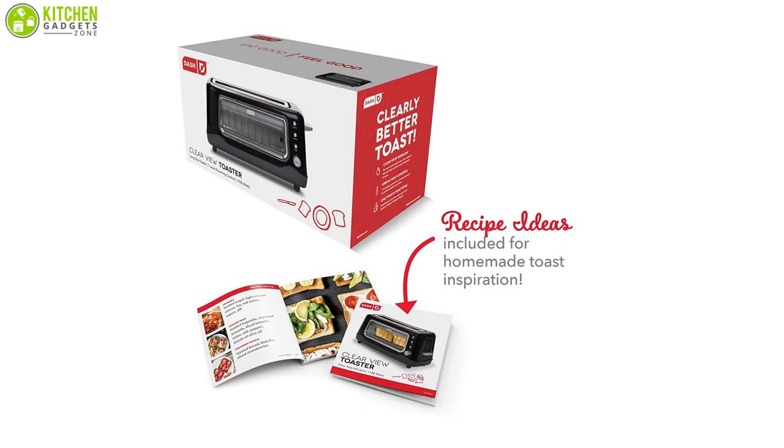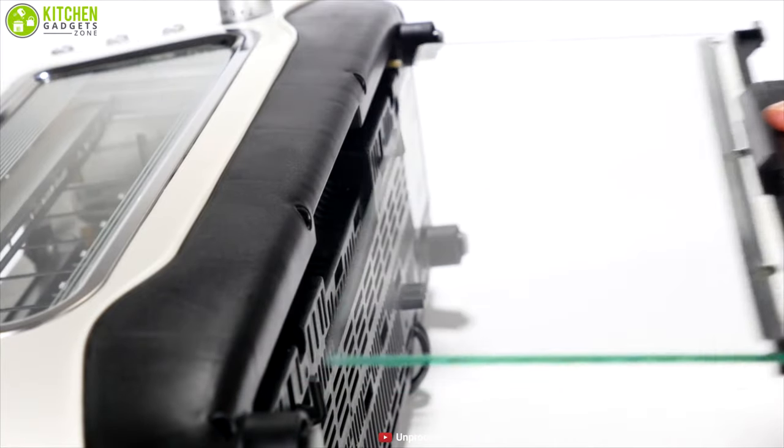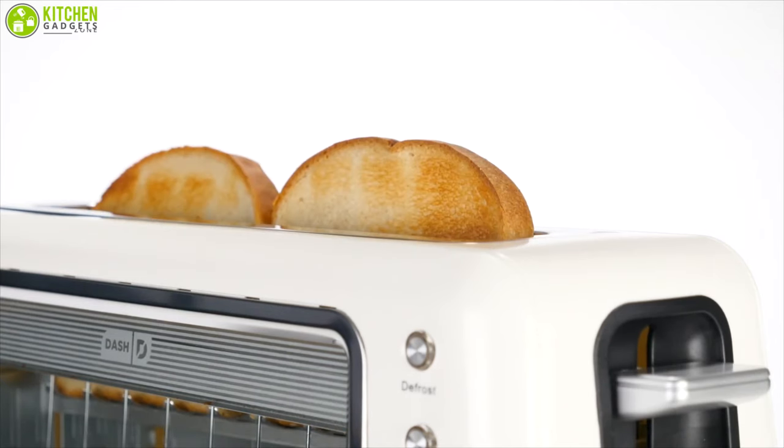The toaster comes with a recipe book and recipe database access. It is easy to clean and smartly built for easy wiping. Never burn your toast or waffles again with the Dash 2-Slice Toaster in your kitchen and make a difference.